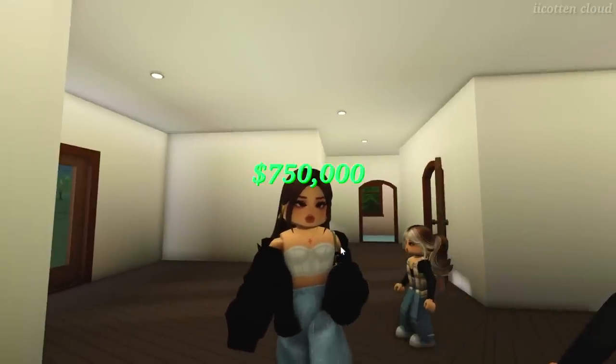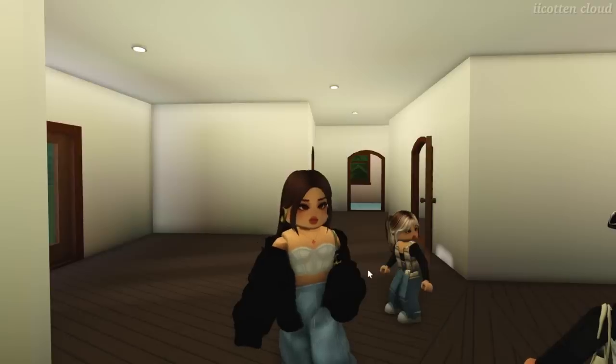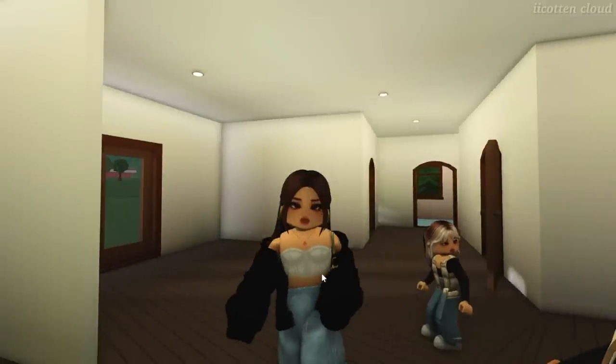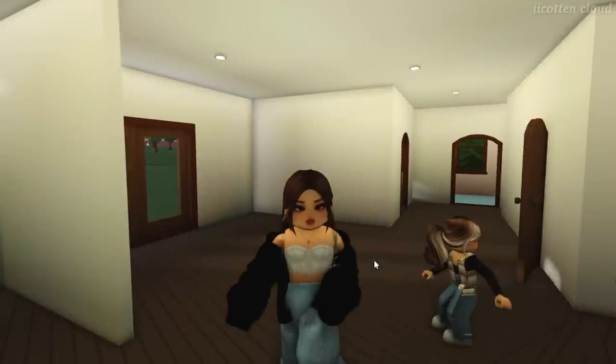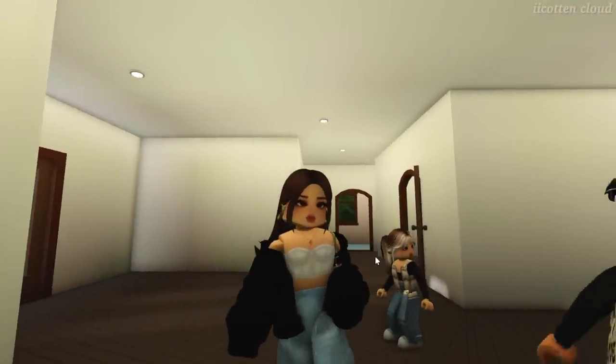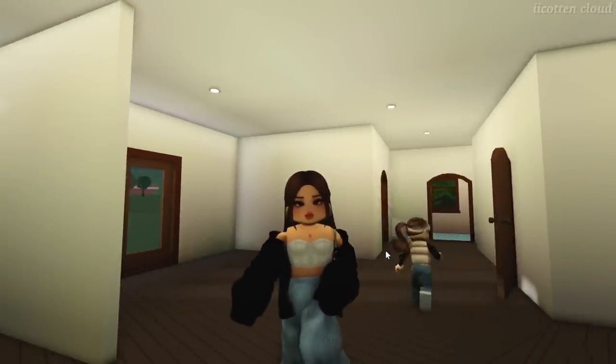So what's the price of this house? It's $750,000. We're going to move on to the next house — we can always come back to this one after seeing the rest.